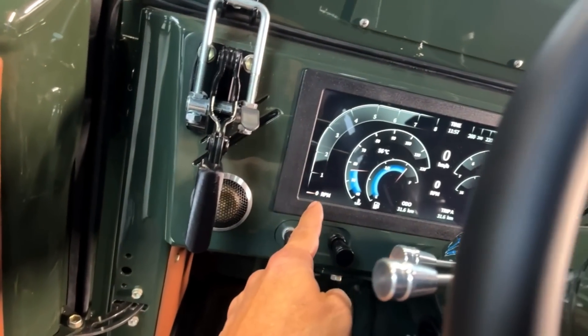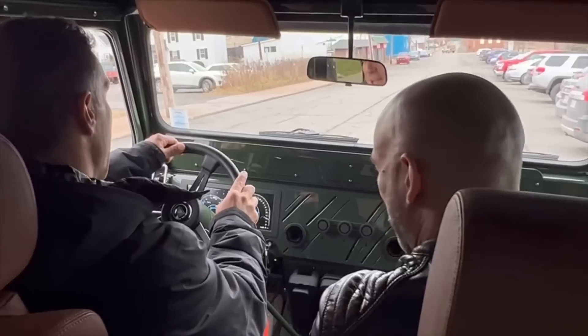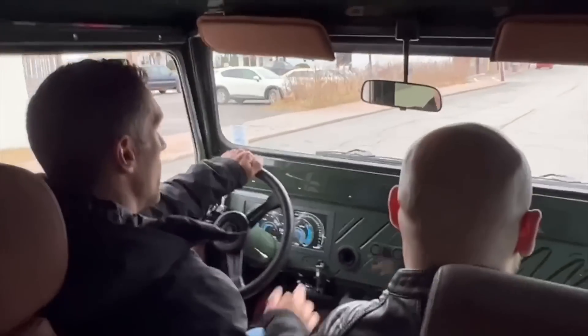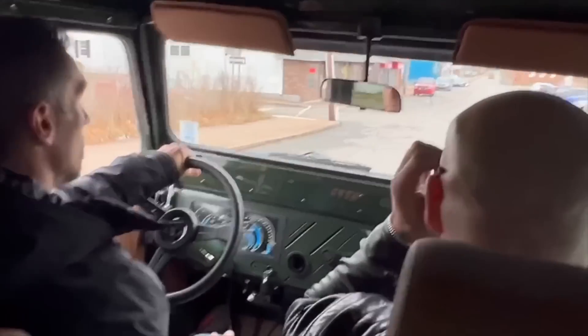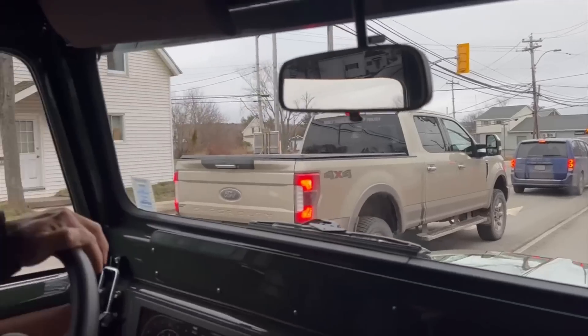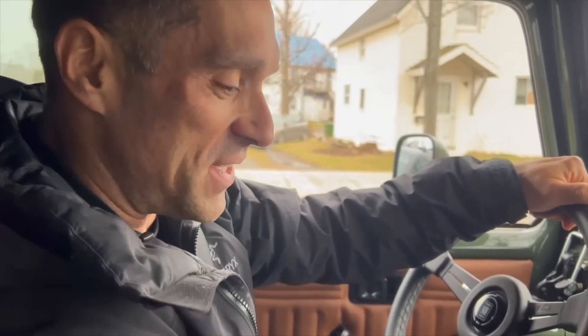It's a 1972 Toyota Land Cruiser with all the new technology added to it. So, we trade this for the G-Wagon? Yeah, exactly. So far I passed — it's around now. What do you think, Greg? It's awesome. I'm surprised I could drive it. I was a little nervous — 15 years without driving a standard. Let's see.